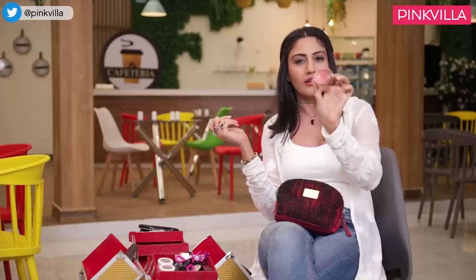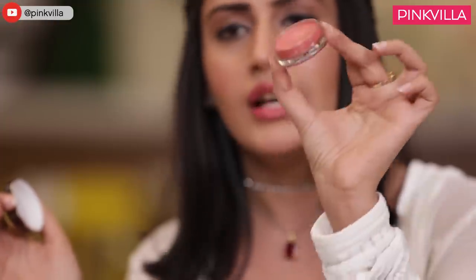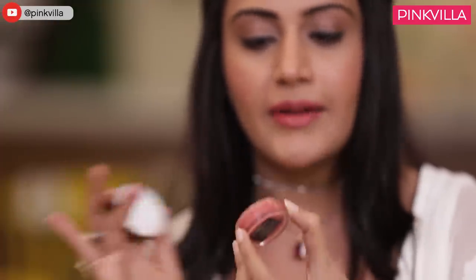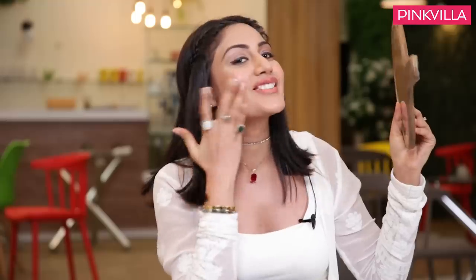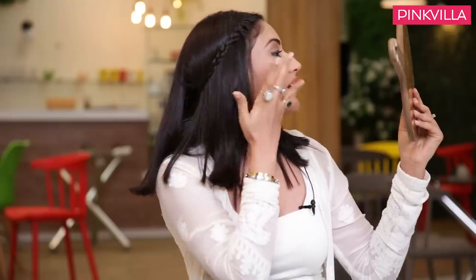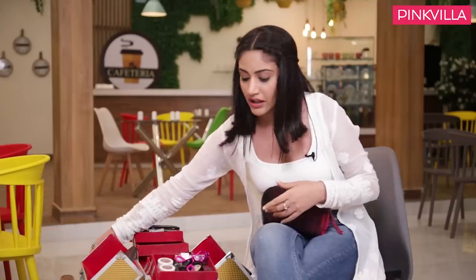The colours I prefer are mostly corals. This is a coral colour, and corals I feel good in. You can see the texture — automatically it just starts glowing. The product is such. I put it on both cheeks and yes, this is done. This is my product.